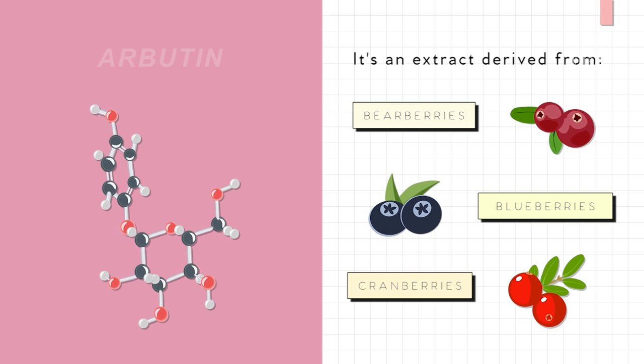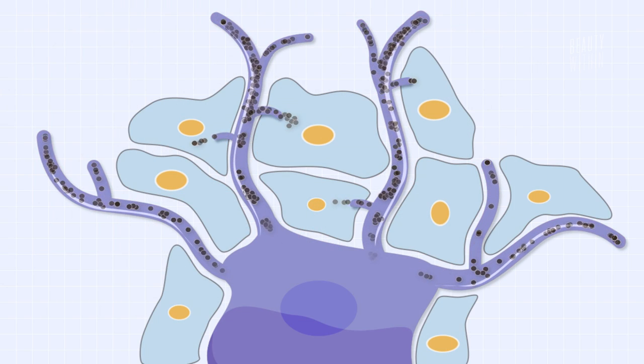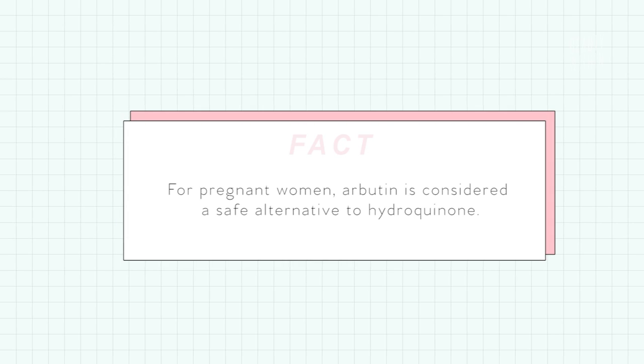Next ingredient is arbutin. If you use a lot of Asian skincare products, particularly those marketed for lightening or whitening skin tone, you might have come across arbutin. It's an extract derived from the bearberry plant as well as blueberries and cranberries, and helps to brighten the skin by interfering with tyrosinase. By preventing tyrosinase from doing its job, the production of melanin is slowed down and significantly reduced. It's essentially like hydroquinone but without the potentially nasty side effects, and is considered a safe alternative. Product recommendations include The Ordinary Alpha-Arbutin 2% and Hyaluronic Acid — super affordable at under $10 — and the Obagi Clinical Vitamin C and Arbutin Brightening Serum, with the vitamin C combination being especially promising for brightening.